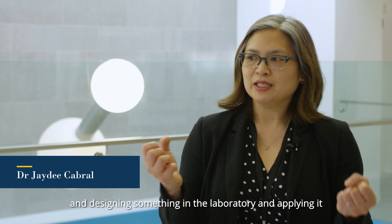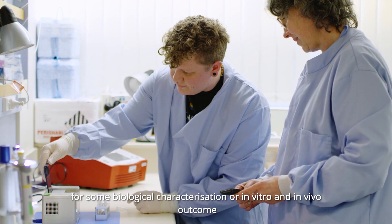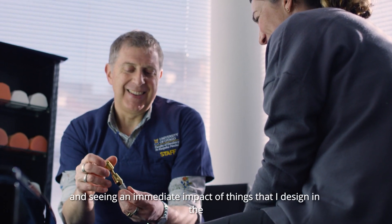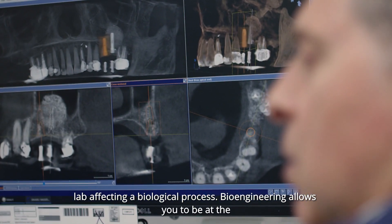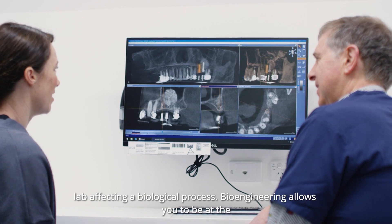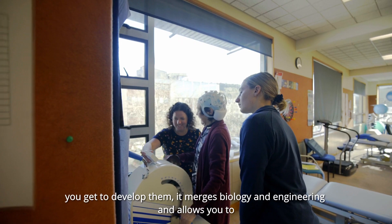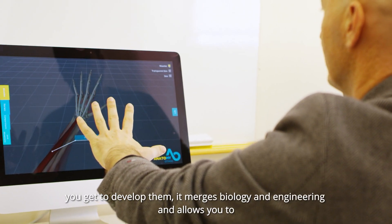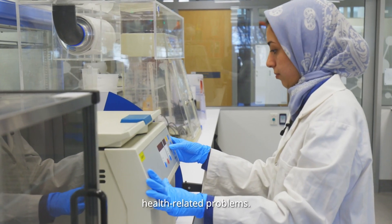I love having some sort of health related or medical problem and designing something in the laboratory and applying it for some biological characterization or in vitro and in vivo outcome, and seeing an immediate impact of things that I design in the lab affecting the biological process. Bioengineering allows you to be at the forefront of innovative life-changing devices, covering a wide range of subject areas and specialties to solve health related problems.